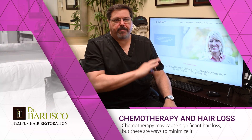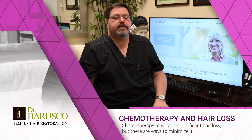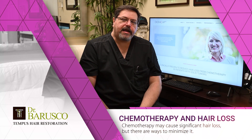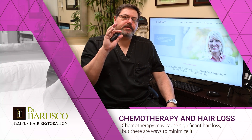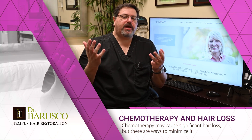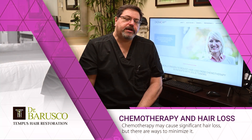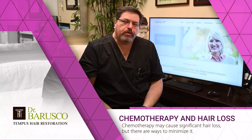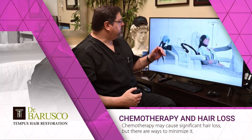Nobody is sponsoring this video and I'm not making any money from mentioning DigniCap — I simply know the company and believe they provide a quality system. Some oncology and chemotherapy infusion centers around the country have the DigniCap machine. If you go to DigniCap.com, there's a locations tab where you can find which oncology centers near you have the machine available. This might be a factor when choosing where to have your chemo.